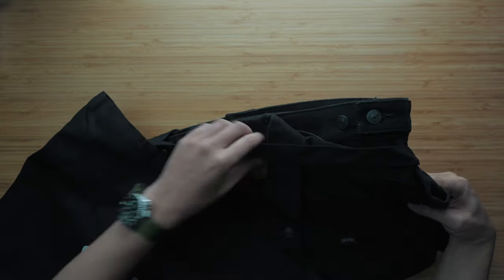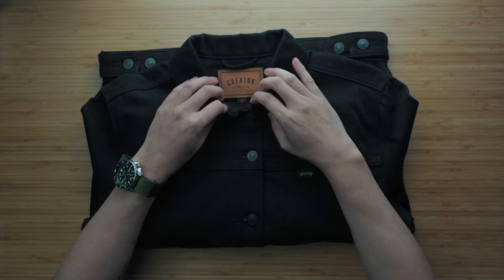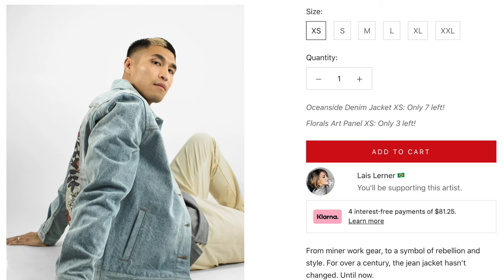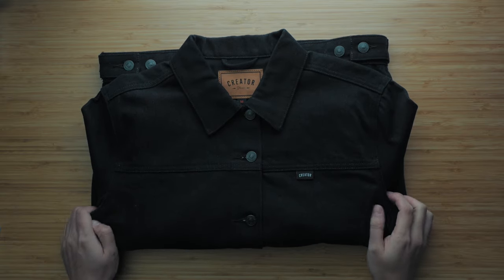Pulling out the jacket, immediately all of my apprehensions about putting my money down blind on Kickstarter vanished — just feeling the quality and weight in hand. As you can see, I went with their Raven colorway, this deep black. But the Creator jacket is also available in a pale blue called Oceanside and a deep denim called Cobalt. Unboxed, it comes folded in half and right away the care and level of detail was obvious.